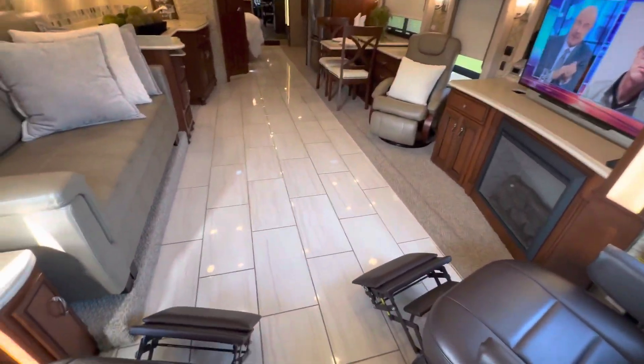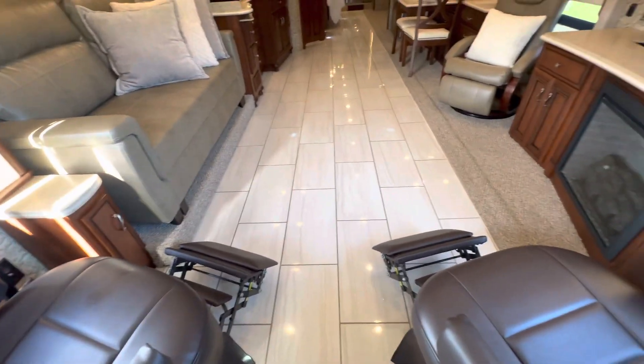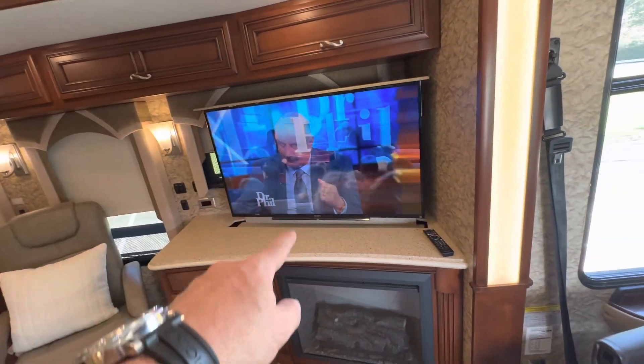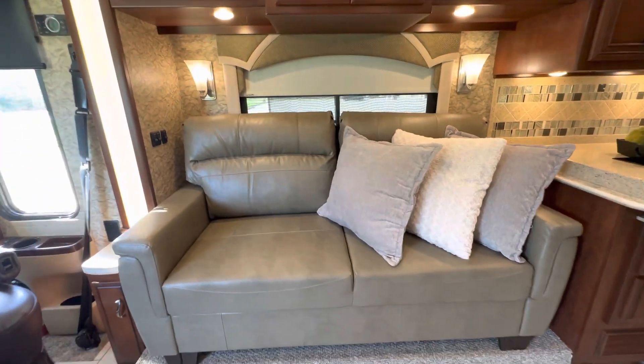Here you can see it's got beautiful tile floors. These seats recline and are swiveled right now. There's a fireplace and a televator — hit the button and it goes down flush. That's a new euro chair and this is a brand new sofa — we bought them from REC PRO, so this sofa is a fold-out bed.